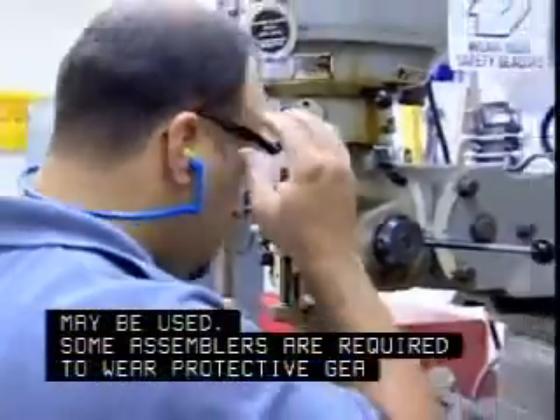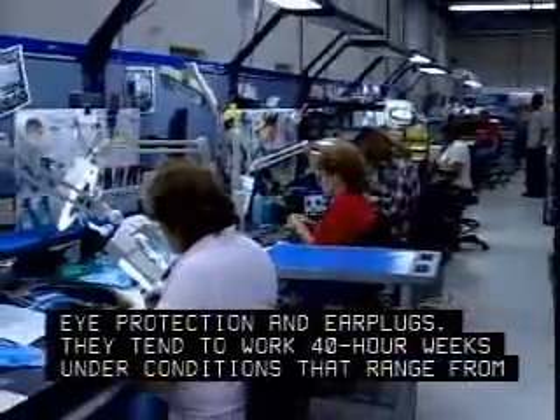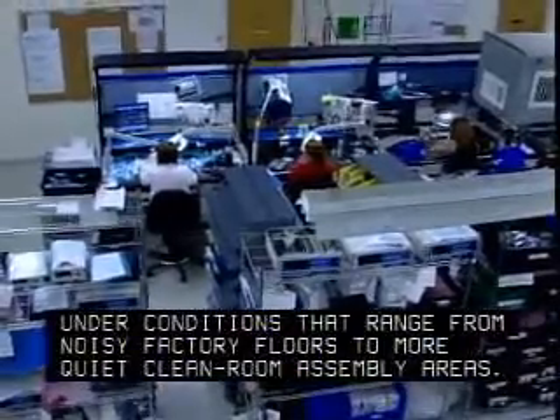Some assemblers are required to wear protective gear such as eye protection and earplugs. They tend to work 40-hour weeks under conditions that range from noisy factory floors to more quiet, clean room assembly areas.